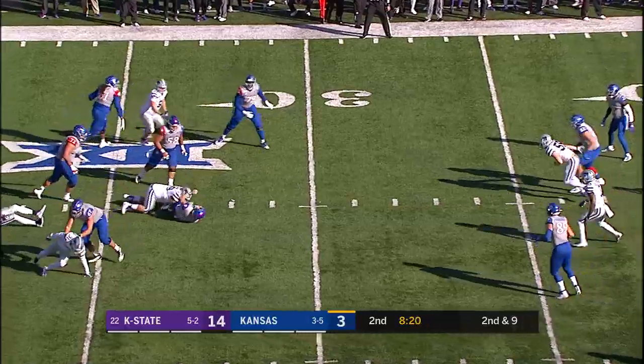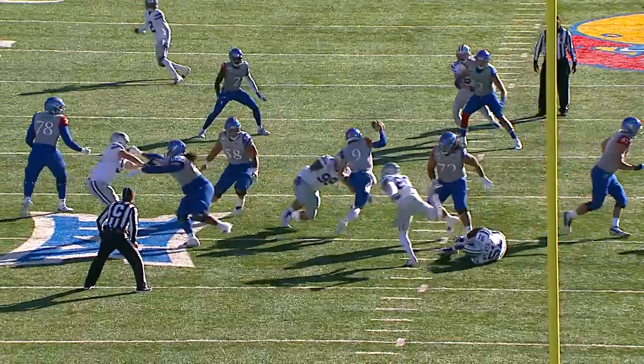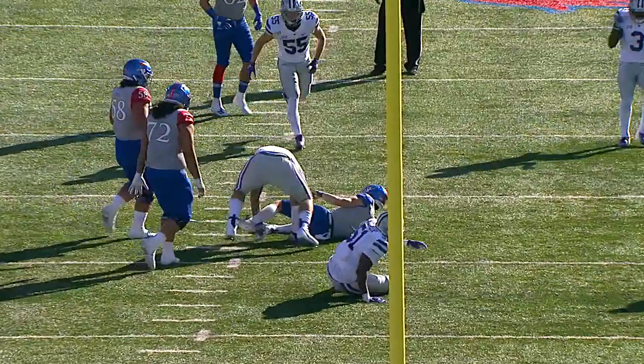Trips to the right in a short bunch set, wide receiver left, K-State pressuring Stanley — down he goes at the 27-yard line. It is Trey Deshaun with the sack at the 27.